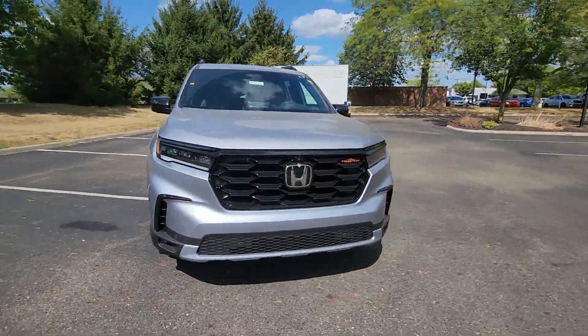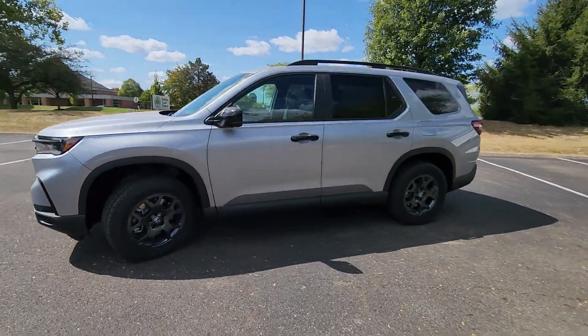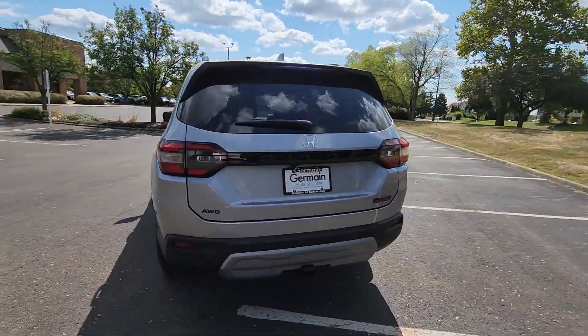2025 Honda Pilot. This SUV offers space as well as power and performance. It includes ample space for all passengers and comes with the following features.